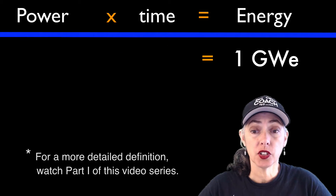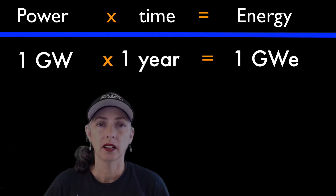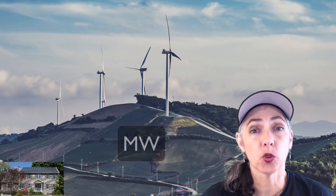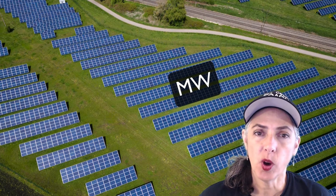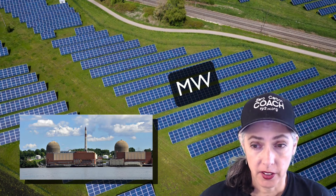What's a gigawatt equivalent? Basically, it's the amount of energy you would get from running a 1-gigawatt power plant nonstop all year. Power plants come in different sizes: kilowatts would be like the solar panels on your home — a 5-kilowatt installation. A megawatt is 1,000 kilowatts, so that's more like wind turbines and solar farms. A gigawatt is a million kilowatts — more like a nuclear reactor. Those come in the gigawatt range.